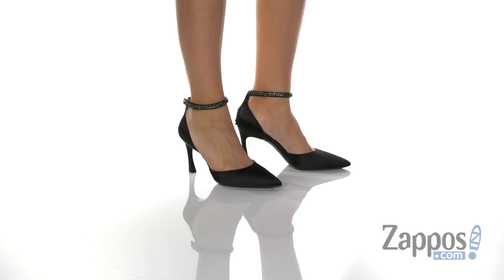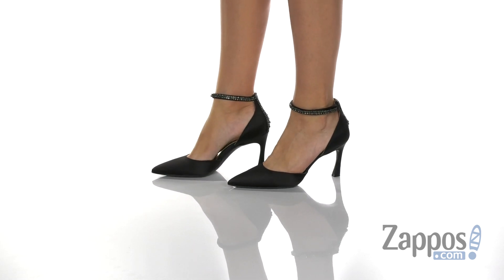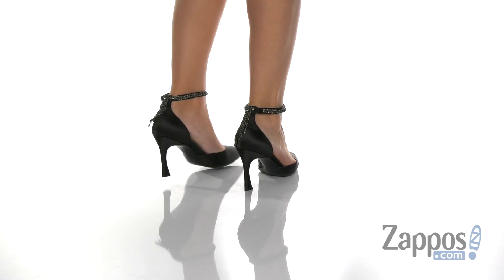Abigail from Zappos here, and this is Alyssa by Naturalizer. These awesome heels are crafted with a leather upper and they have a rhinestone adorned heel with an ankle strap.